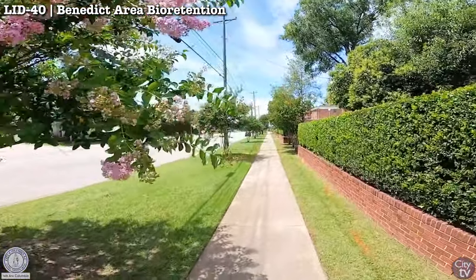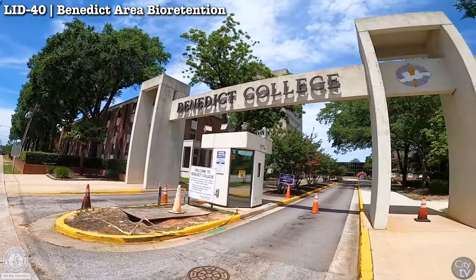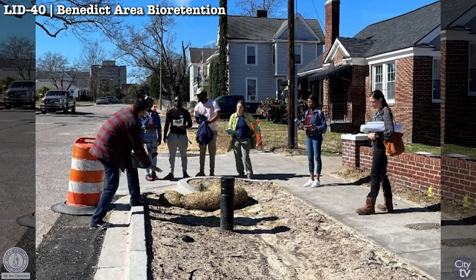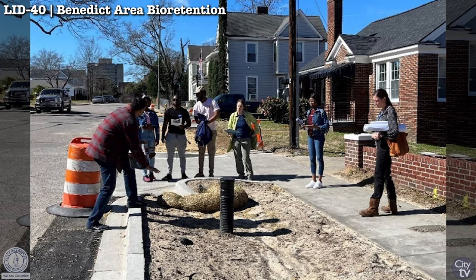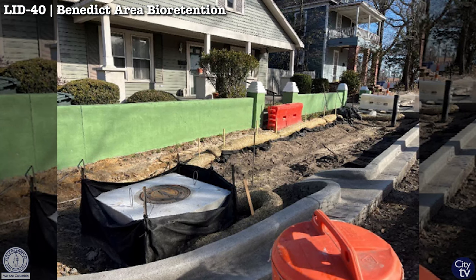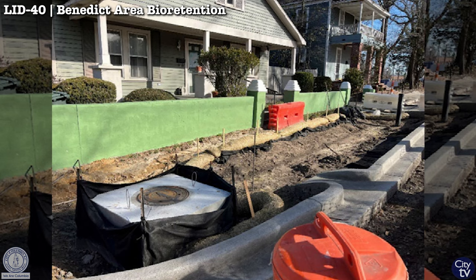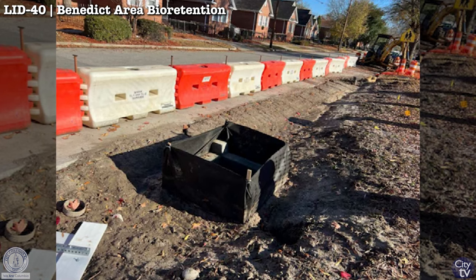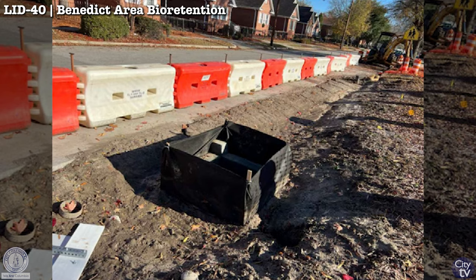The location of this project is just adjacent to the college, and we were able to partner with their engineering curriculum in order to conduct field trips and have the students engage in a mock extension of the project and learn some of the design practices. That partnership has been really great both for the city and hopefully for those students as well.